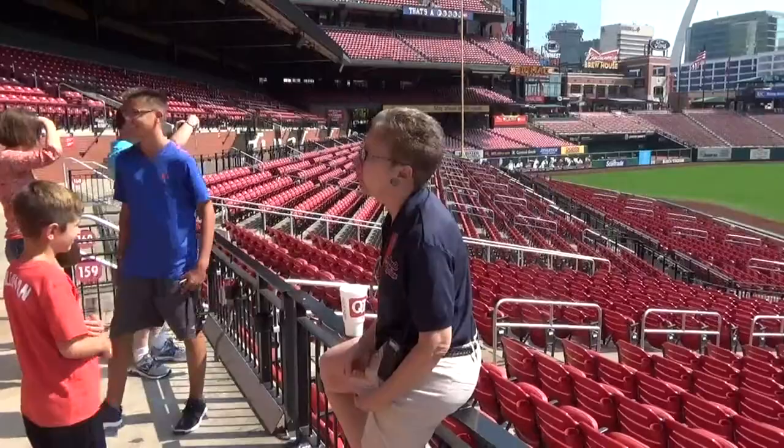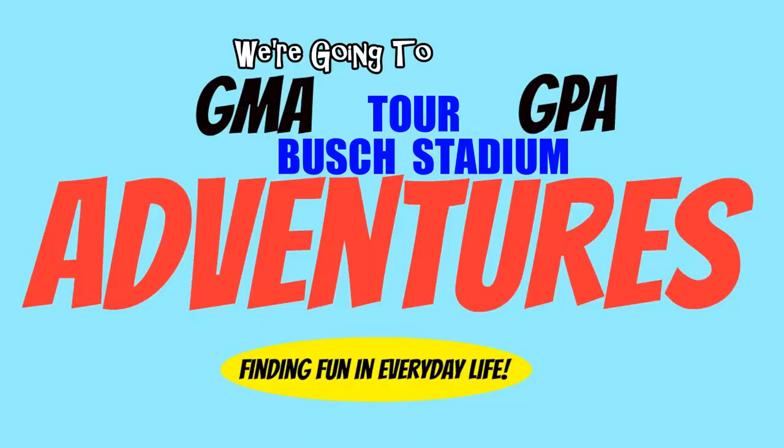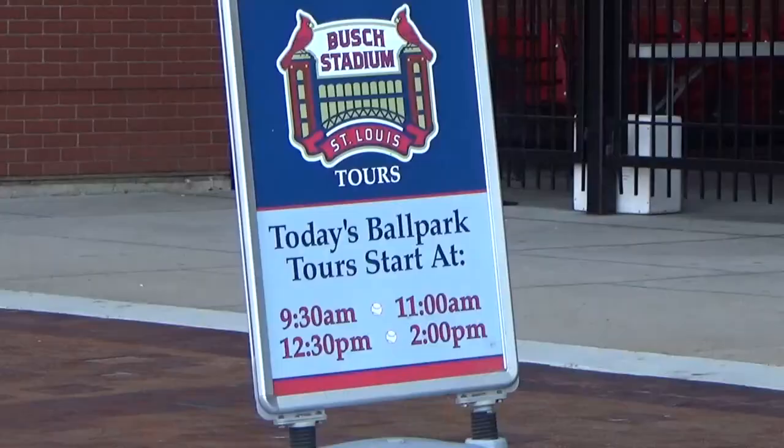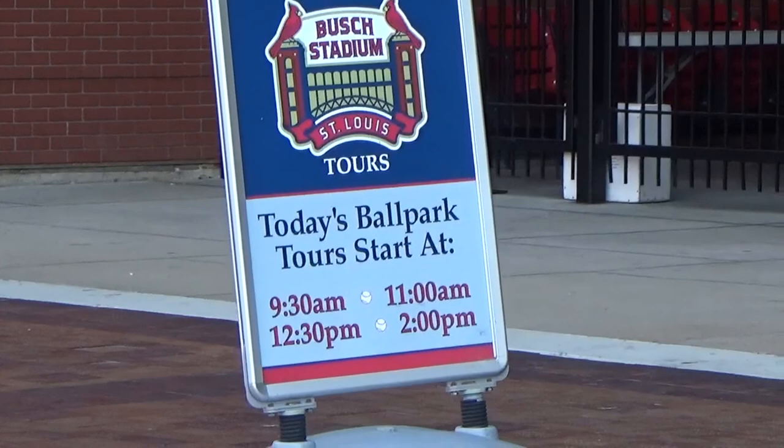Welcome to Busch Stadium. We are home of the 11-time World Champion St. Louis Cardinals. Those 11 World Championships lead the National League. We're at Busch Stadium today, right by the Stan Musial statue. We're here today to go on a tour at Busch Stadium — we've never done that before. I'm excited. It starts at 11 o'clock, and we're supposed to meet at Gate 3 by the Stan Musial statue.